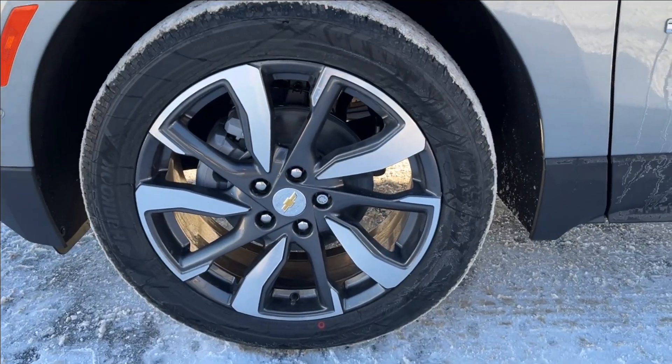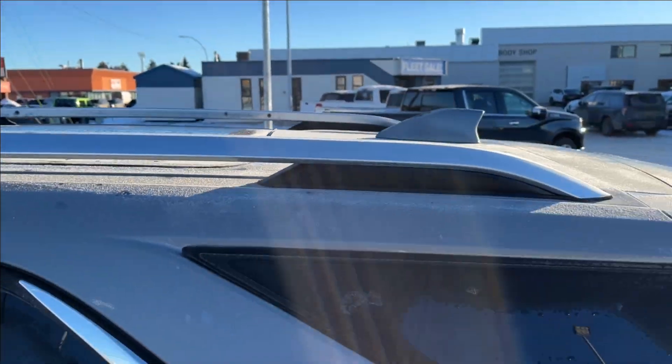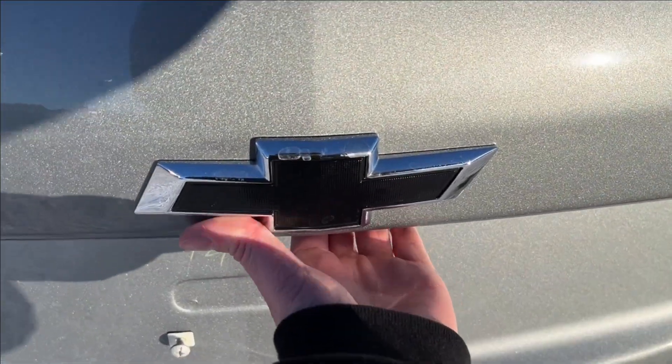We're going to have these 19-inch alloy wheels. We're going to have the paint-match mirror caps and the paint-match keyless entry door handles. We're also going to have a chrome luggage rack right up top with deep-tint rear glass, as well as that black badge right there, and of course the power liftgate.